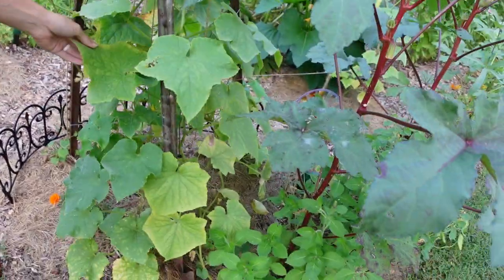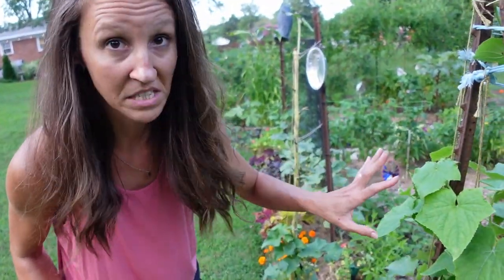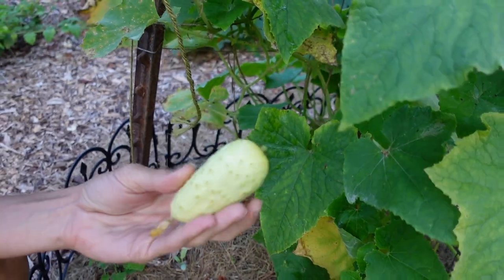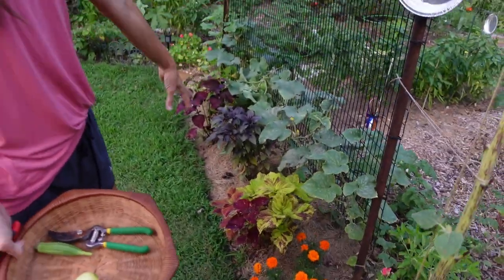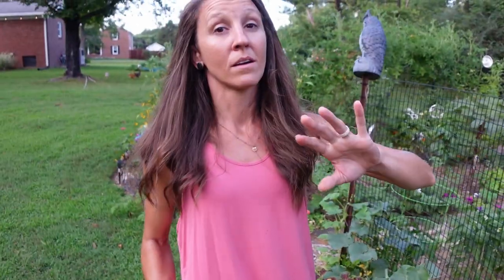Cucumbers this time of year just get crunchy. You can see the leaves — there's some blight there, but they're still producing fruit, so as long as they are I let them stay. This is a salt and pepper variety, kind of like a pickling cucumber, so I like to pick them around this size. The seeds aren't real big and they're really yummy for fresh eating or pickles. This trellis definitely has powdery mildew — you can see that white fuzzy stuff. I usually spray a solution of equal parts milk and water on the plant, and that slows it down. I'm still harvesting a lot of cucumbers from this trellis.